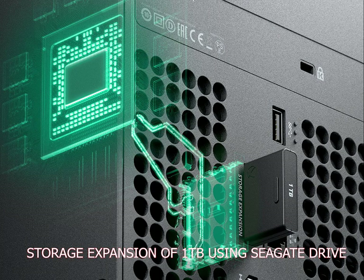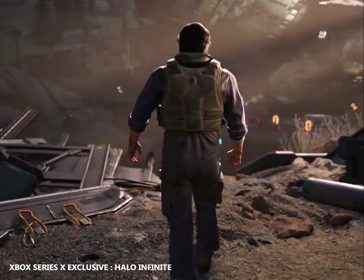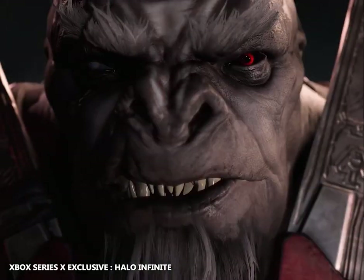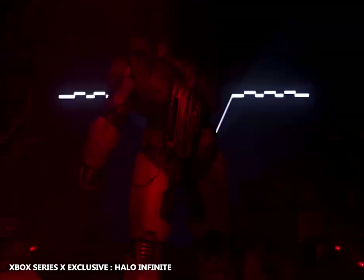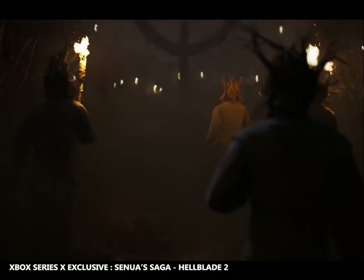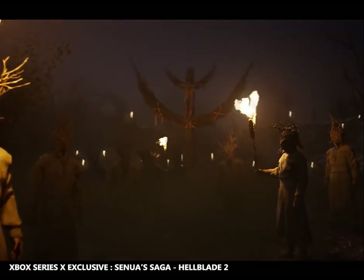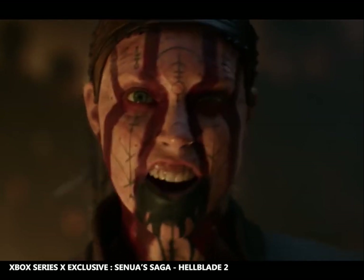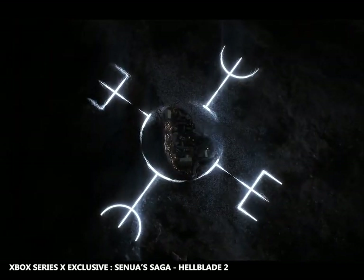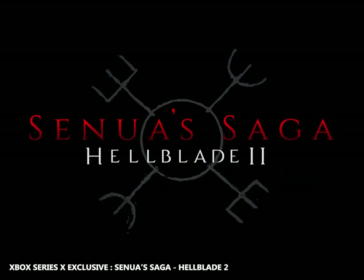Coming to Xbox Series X exclusive games. Halo Infinite — Master Chief returns with his greatest adventure yet to save humanity. It is planned for release in 2021 as the sixth main entry of the Halo series and the 14th game overall. Next is Senua's Saga: Hellblade 2, the follow-up to 2017's Hellblade: Senua's Sacrifice, announced in late 2019. The game is coming to both Xbox Series X and PC, and Microsoft confirmed it will support Xbox Smart Delivery technology, giving you the best version on whichever system you play — including Xbox One.